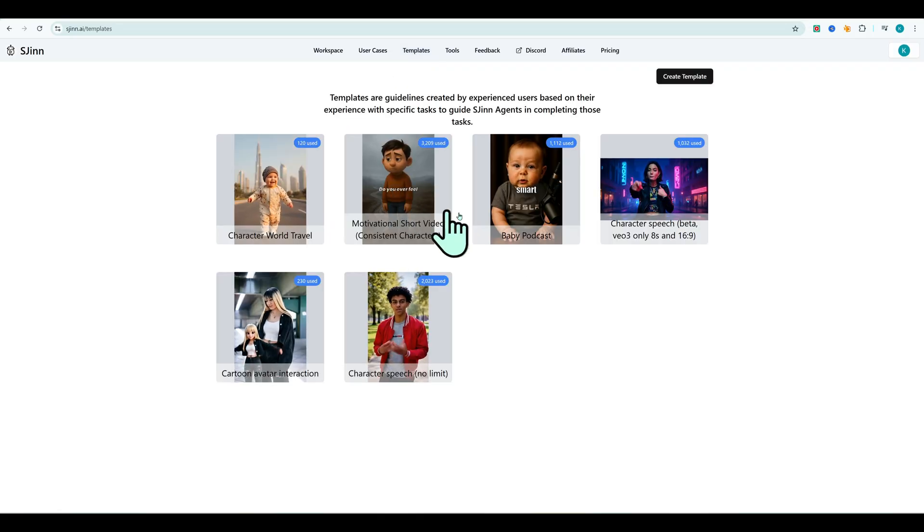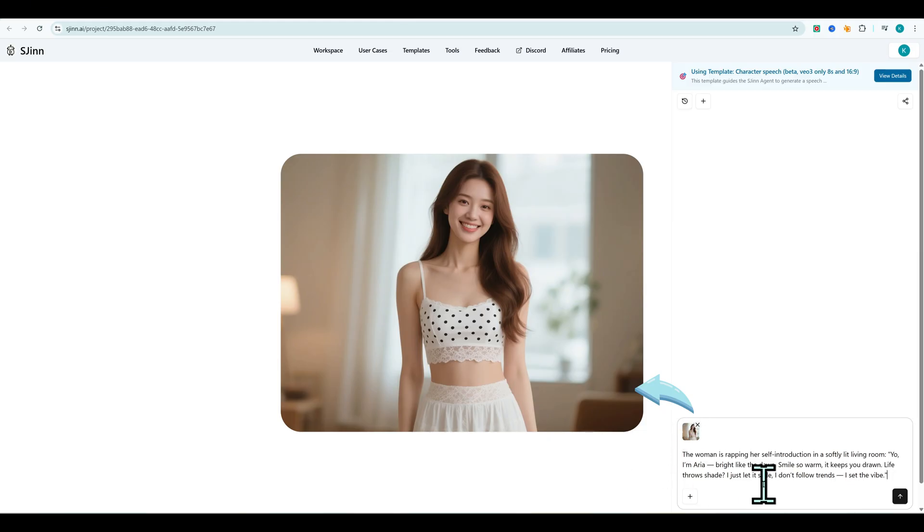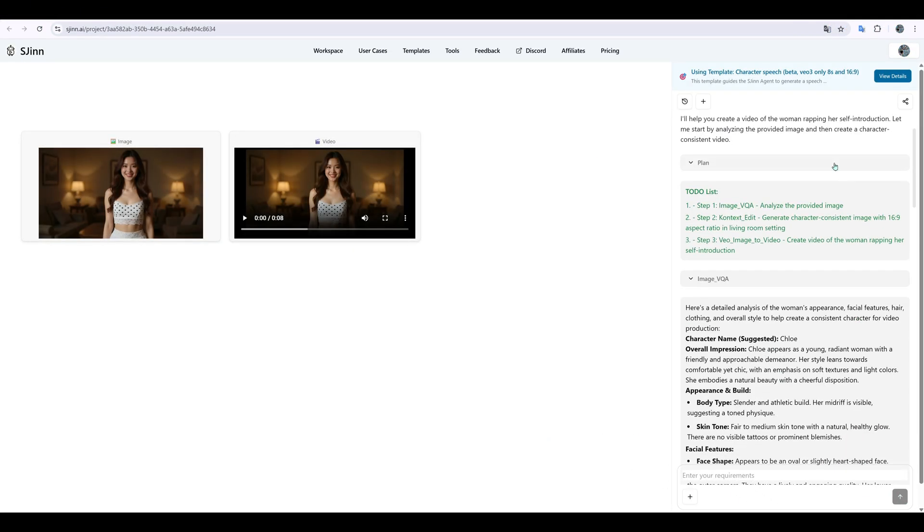Inside templates, you'll find pre-made workflows. Example: I chose the rap video template, uploaded a character image, selected rap, added song lyrics, hit send. In minutes, S-Gen gave me a fun, animated music video.